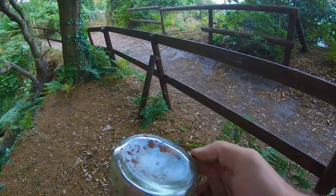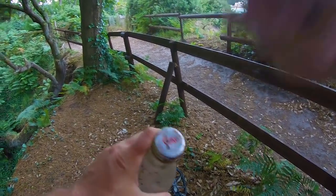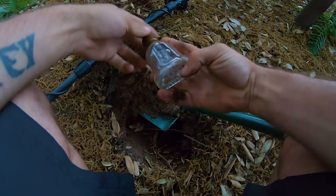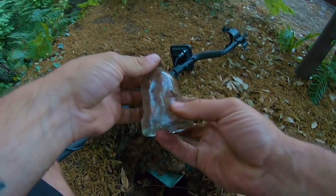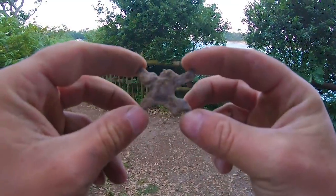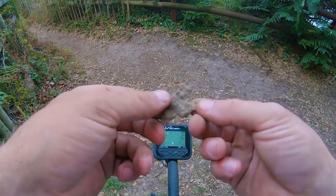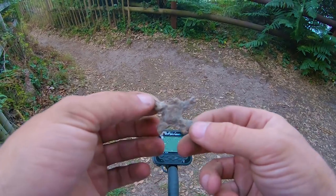I wonder what the date is on it - do these have dates on? Not too sure, but it's not often you see a glass bottle, especially that size. Found another cool little bottle - it's a Bell's whiskey bottle in the shape of a bell! Never seen one of those before. There's also this other thing - I don't know what it is, it's definitely interesting. It feels really soft though and bits of it are breaking off, so I'll try and clean it up when I get back and see what it is.